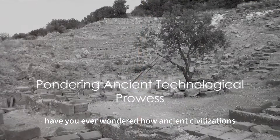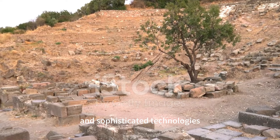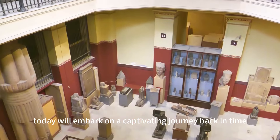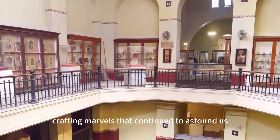Have you ever wondered how ancient civilizations, without our modern tools and knowledge, engineered impressive structures and sophisticated technologies? Today we'll embark on a captivating journey back in time, to an era where human ingenuity was at its prime, crafting marvels that continue to astound us.